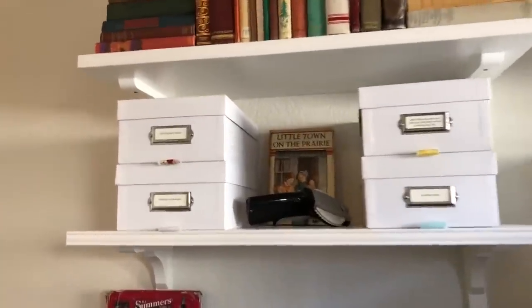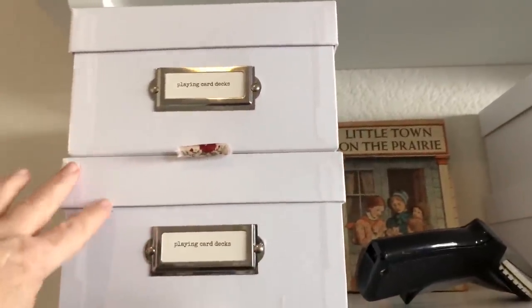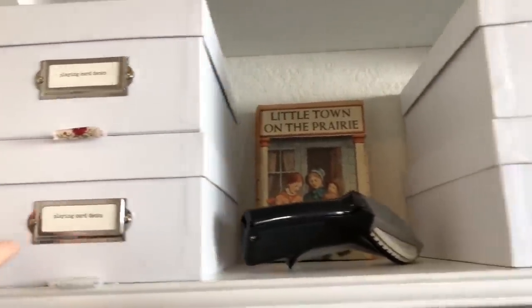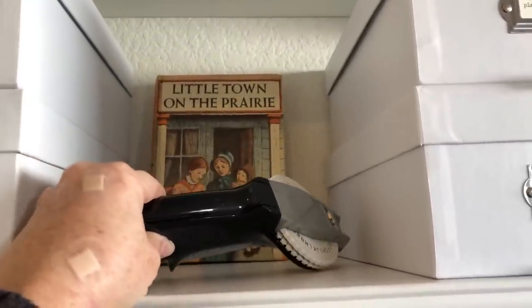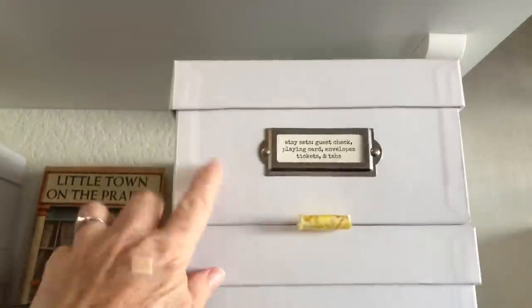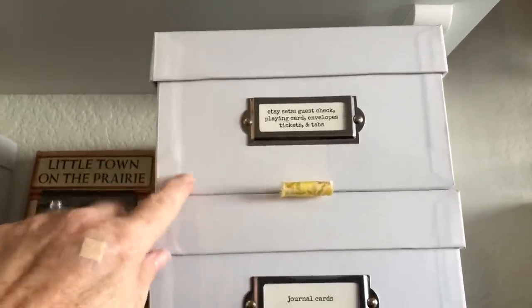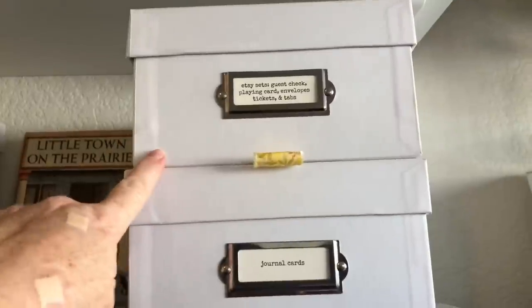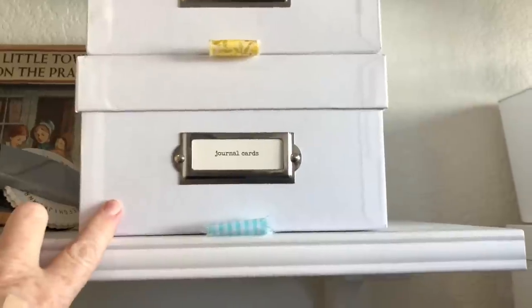On this shelf I have supplies. These house all of my playing card decks, all organized in there. I have my vintage label maker that I found at an estate sale, and it's there to remind me to use it — again, out of sight out of mind. These are for my smaller Etsy packs. I sell ephemera packs on Etsy and that's where those live. And then journal cards that I use in my personal journals and in the journals I make.